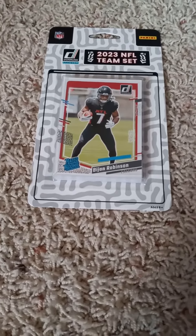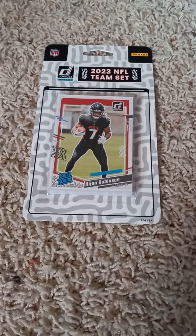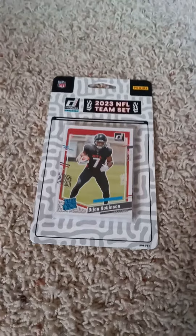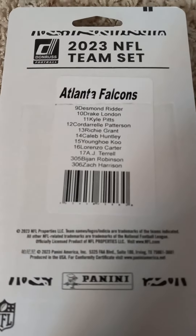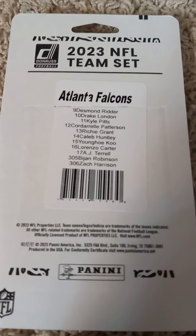Hello once more and welcome back to another 2023 Donruss Football Factory team set pack opening video. Today I have the Atlanta Falcons here for Christmas Day — first of three videos. As you can see, my throat with the Bijan Robinson card inside of it. I'll fall over to show you the checklist on the back before I open it up. If you like, pause the video this time to read the checklist, you can go ahead and do so. If you give me a minute, I'll open up and show you what's in the 2023 Donruss Football Factory team set for the Atlanta Falcons.